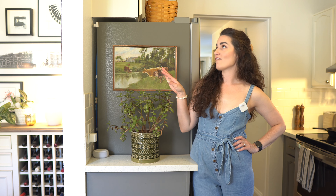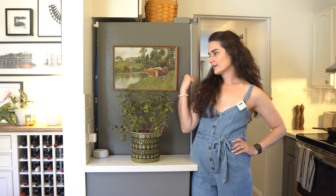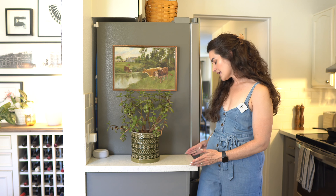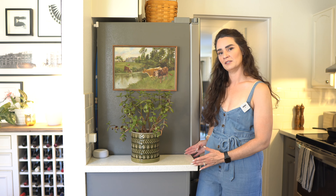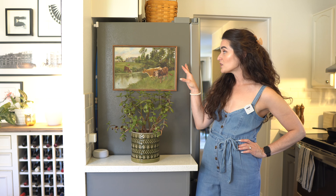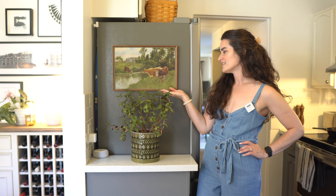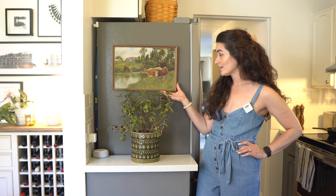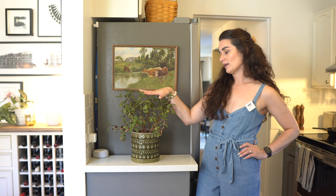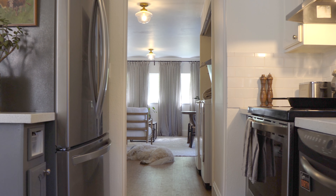We've got this weird little half wall between the dining room and the kitchen. The refrigerator is here and then there's this little 10-inch countertop — kind of useless. To dress it up and camouflage it a little bit, I stuck a command hook and hung this antique painting, which was actually painted by a relative of mine. And then there's this beautiful jade plant that I've had forever and just recently repotted.